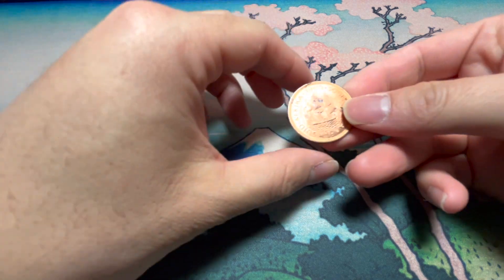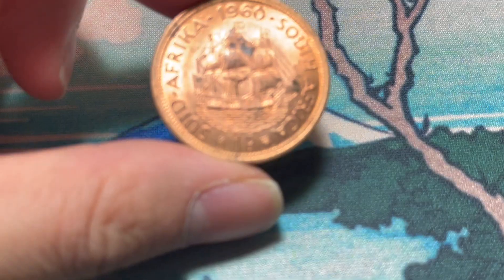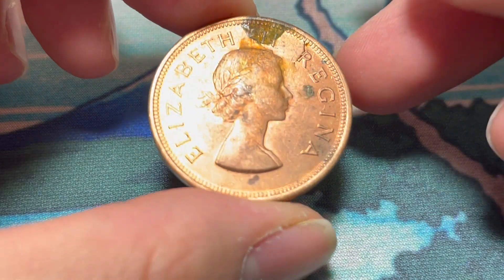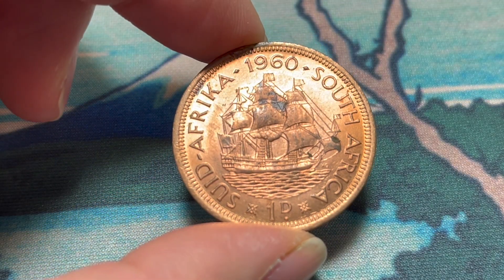Let's start with this big old thing right here — a 1960 South African predecimal penny. Got a little gunk on the front there, but overall, can't beat that shine.